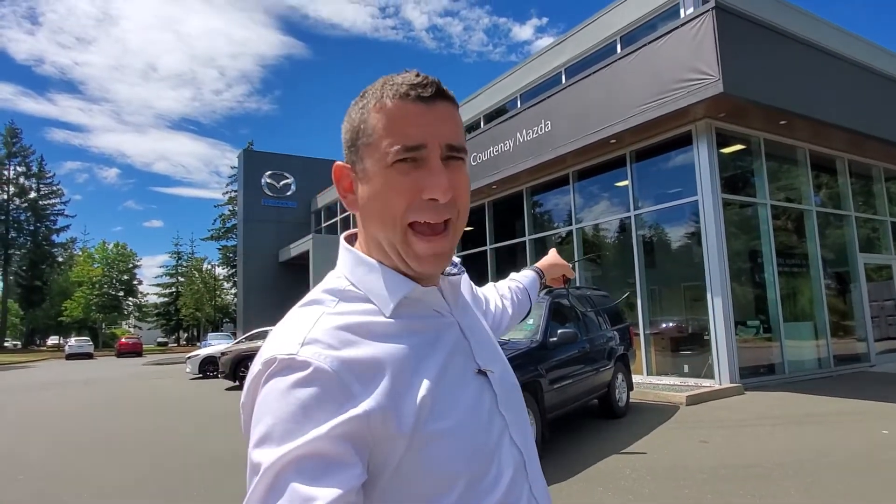Hey everybody, it's Mike here coming to you from Courtenay Mazda — great place to be. This is a little video for all you wonderful people out there checking out our inventory from the comfort of your own home. This is a 2002 — you heard me right — 2002 Jeep Cherokee. Check it out!